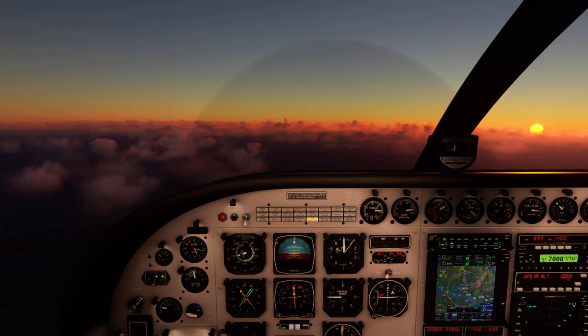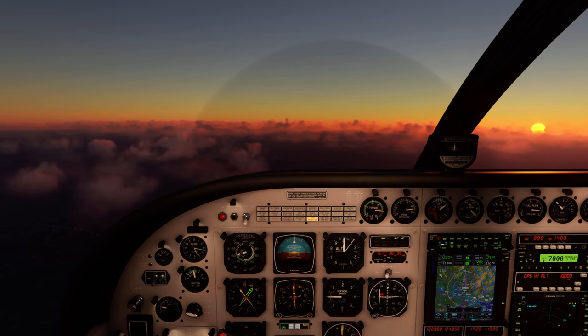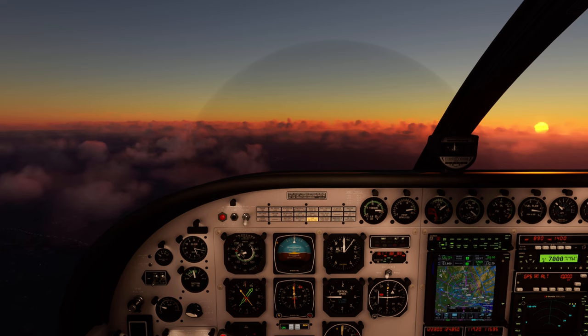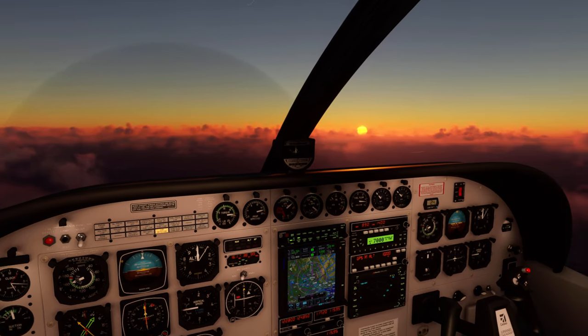Contact London 132.605, bye bye. Easy 5 3NK, contact London 132.605. Contact London 132.605. Easy 5 3NK, contact London 132.605, 132.605.